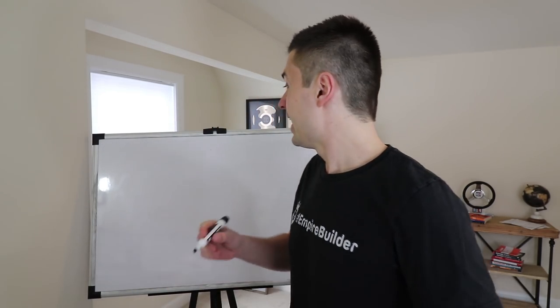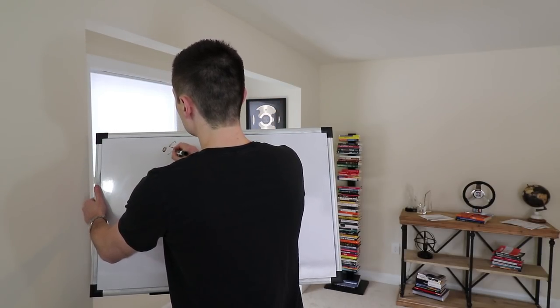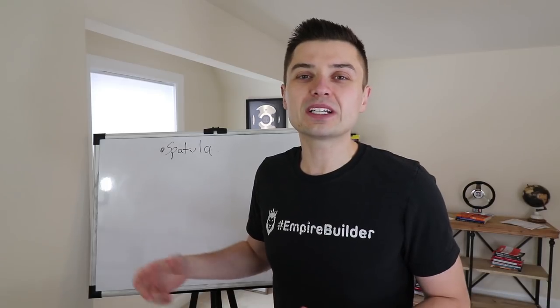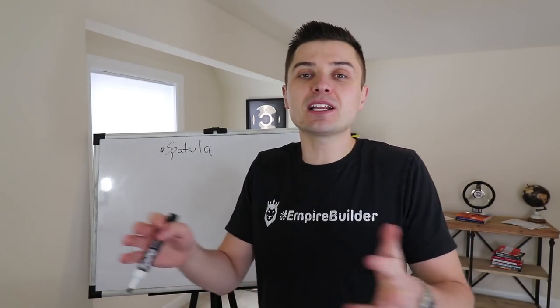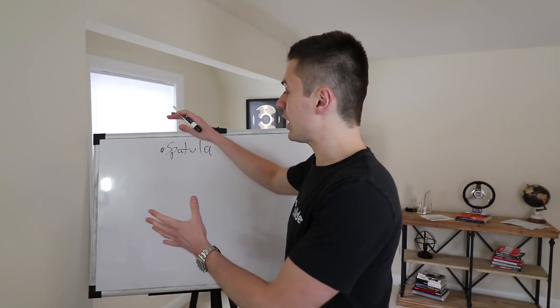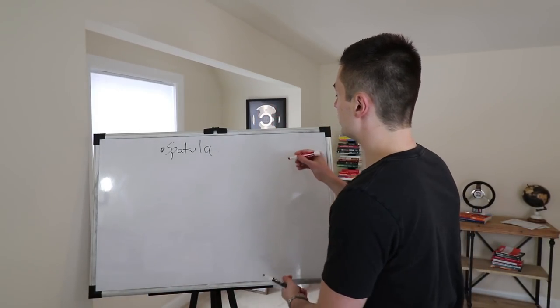So let's take a mundane example. I just went on Amazon and searched for the most random thing — let's do spatulas. Now here's the problem: if you're just trying to sell a spatula, that's too broad. Everybody in America, everybody in the world needs a spatula if they own a kitchen. So the first step in actually creating an offer is understanding your niche.